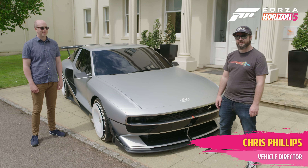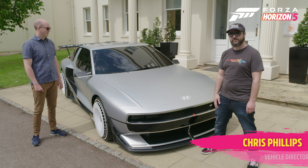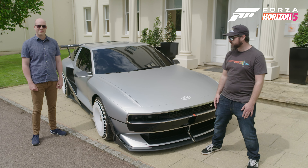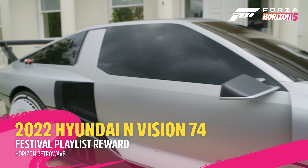Hey everyone, you're joining us outside the studio today with what might be the best series, steam and car combination we've ever had. So today we have with us Hyundai's N Vision 74 Hydrogen Electric Fuel Cell concept.